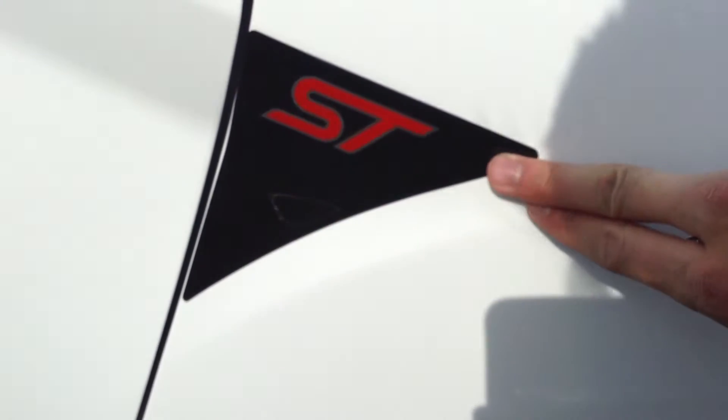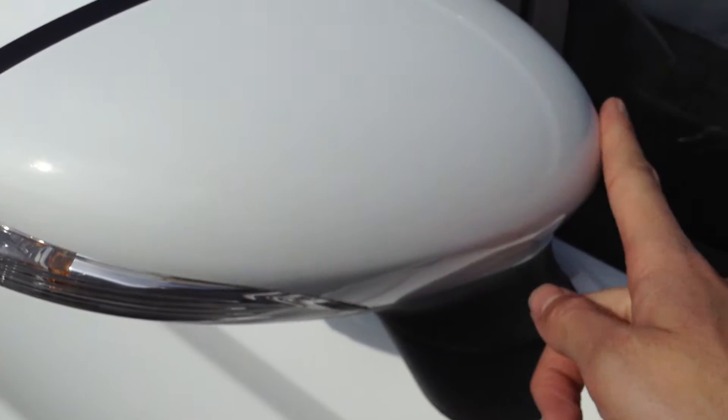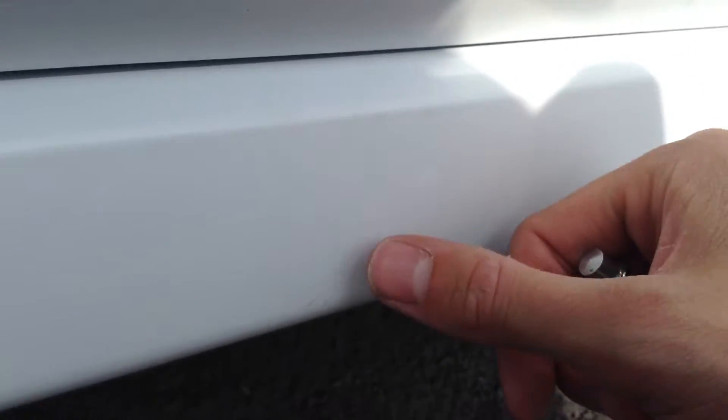The ST side badges can just be peeled off. The driver's mirror is spotless — there's not a mark or stone chip on that. The driver's door itself is immaculate. There are literally just one or two minor little scratches below the door that will require polish, but they're very light so should have no issue at all with that.